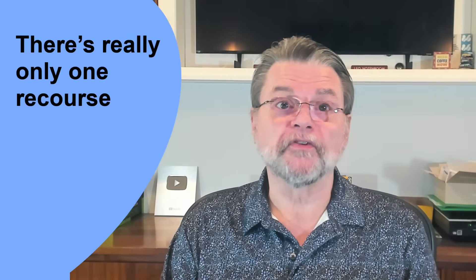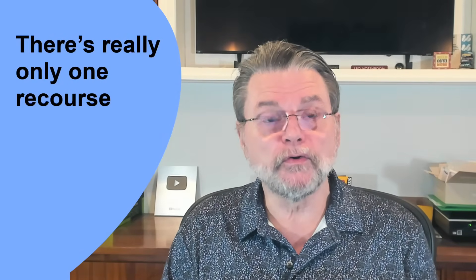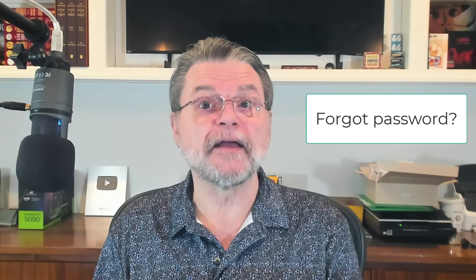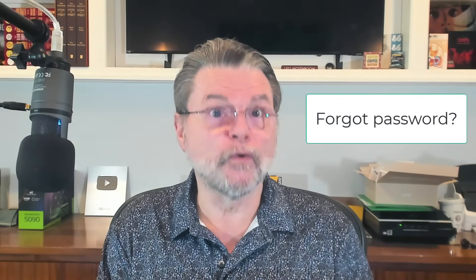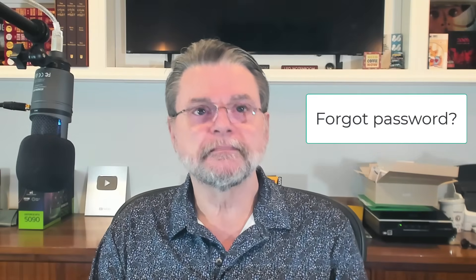There's really only one recourse. If you've lost all your passwords, the only thing you can do is to set new passwords on each account through its 'I forgot my password' or the equivalent account recovery link. Each account. One at a time. It's painful, it's ponderous, but it'll work. It'll take some time, and it does require that you have recovery information set and kept current at each account you need to recover.